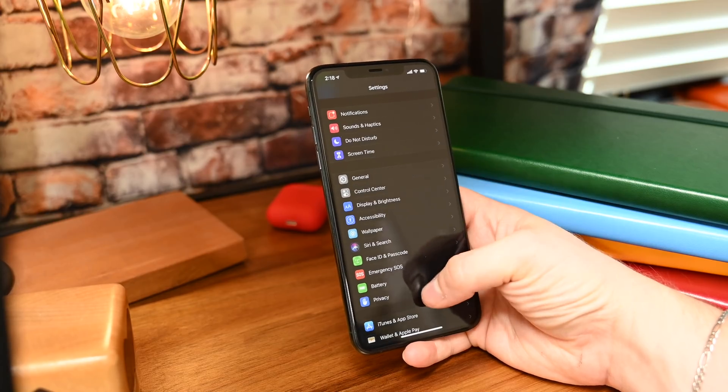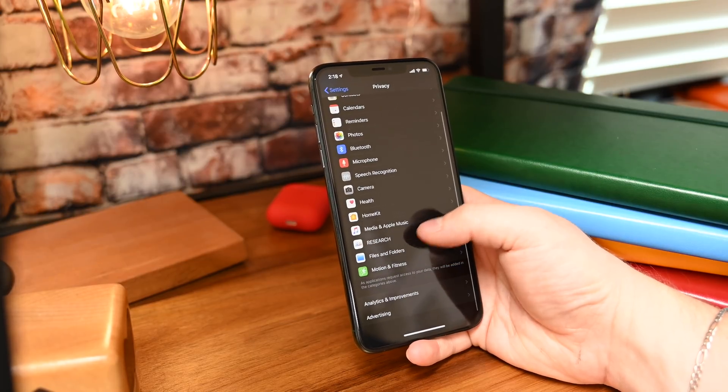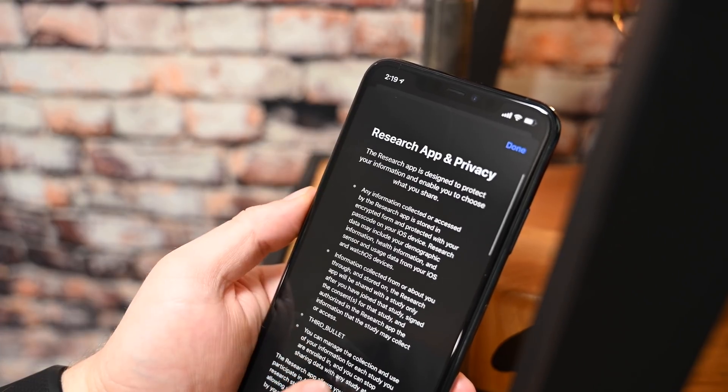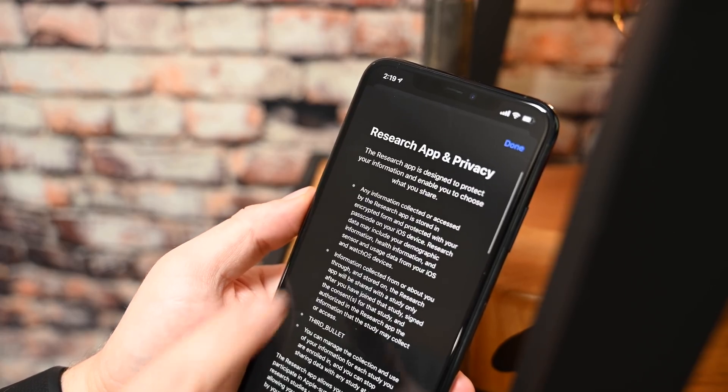Starting off, if you head into the Settings application and go under Privacy, there's a new Research option. Right now this doesn't point to anything, and it does tell you that you need to install the Research app before this will actually function. But then you can take part in research studies using health data pulled from your phone as well as from your Apple Watch.